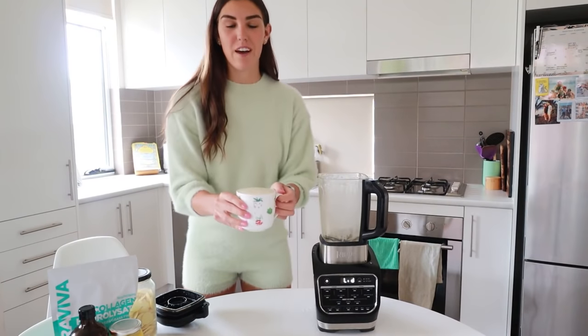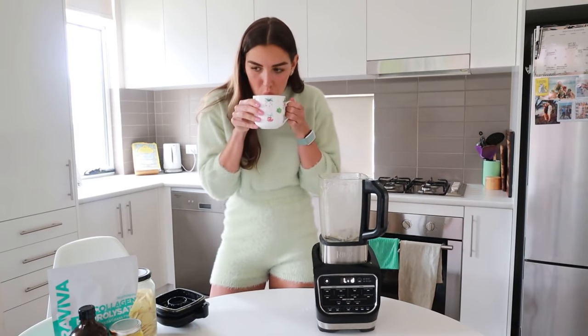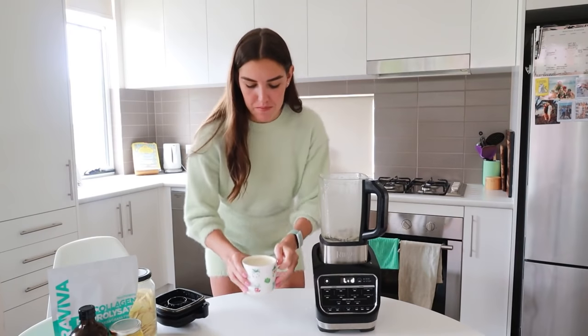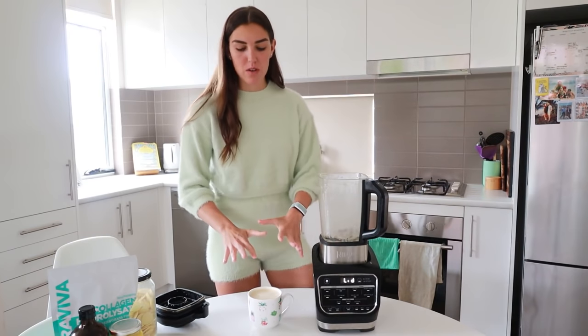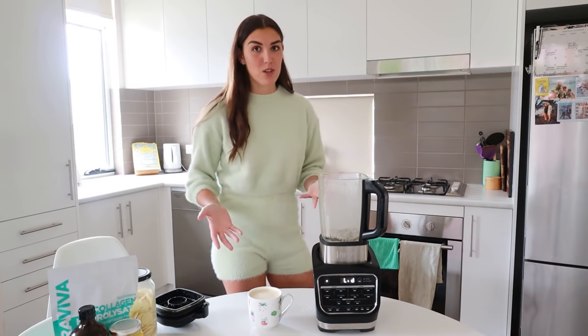And there you have bulletproof coffee. You don't have to do this with caffeinated coffee — I've started drinking decaf and it works just as well. Also, if you don't drink coffee at all, you can use tea. That's another option.